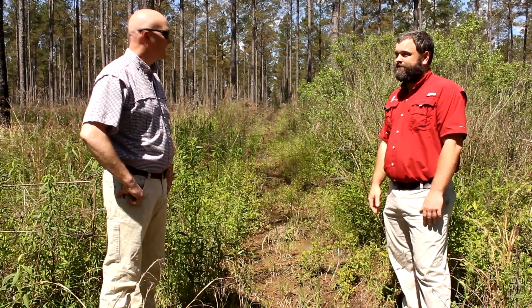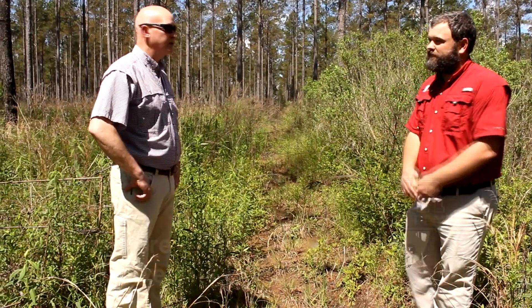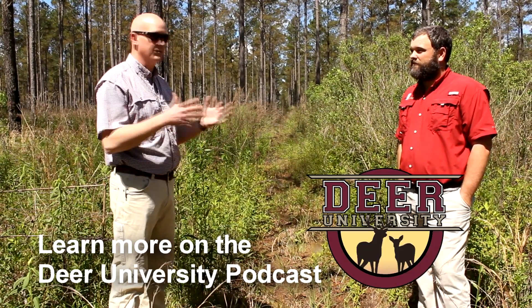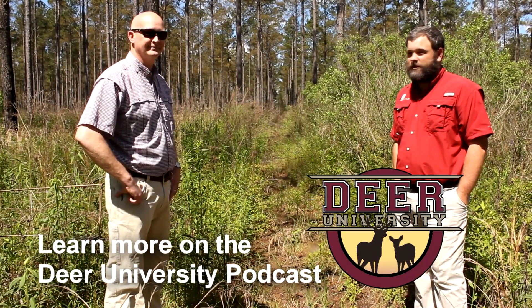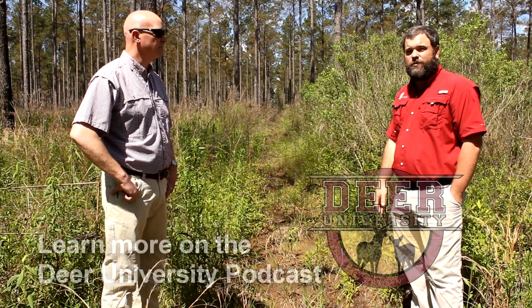Thanks for the video, Marcus, and thanks for the research you've done out here. We recorded a podcast a few days ago with Steve, so we'll make sure this podcast episode goes with this video so people can tune in and learn more. We talk about it in much more detail — what we actually do on this property — but we wanted to show you what that looks like.